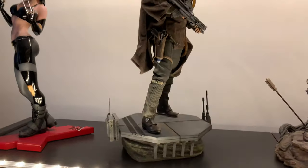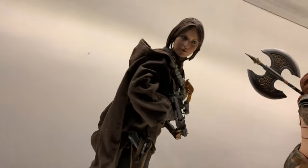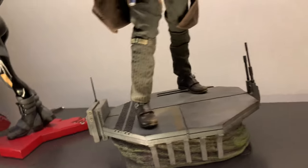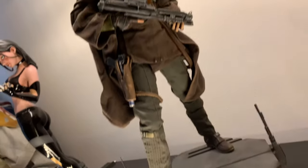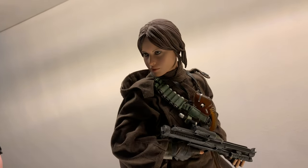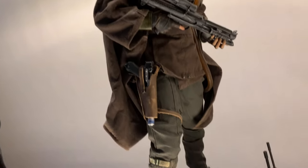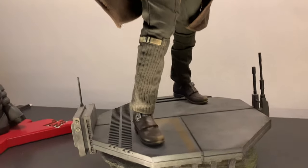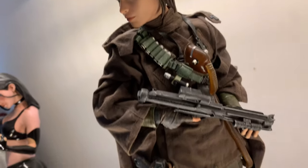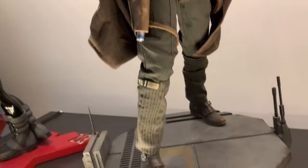Then we've got Jyn Erso from Rogue One, premium format. Got a bit of a deal from Sideshow — they were doing free UK shipping and I saved about 10%, paying about £350 delivered. It's a pretty darn nice premium format: the clothing is pretty nice, the sculpt is good, and the accessories are excellent. I really, really like that premium format.